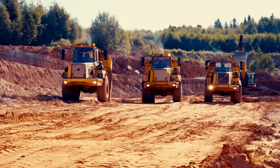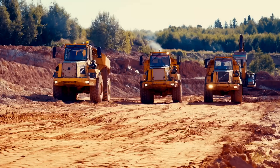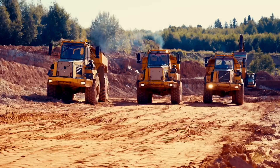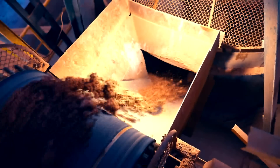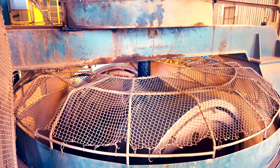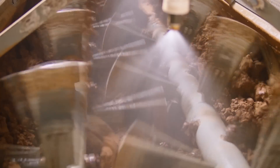The process begins with quarry machines digging into the earth to expose shale to the elements for a couple of years, weakening it for easier processing. At the factory, stone wheels grind the shale into powder. A screen sifts out any pieces needing further grinding, and the resulting powder is mixed with water in a pug mill, creating a thick paste.